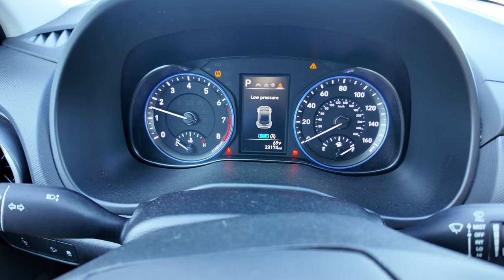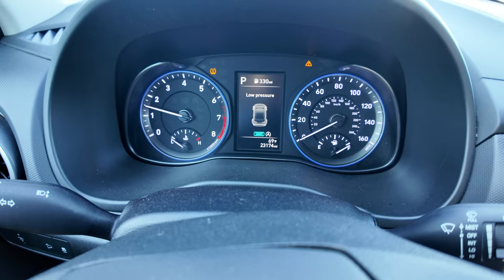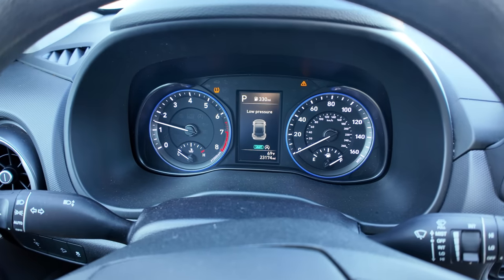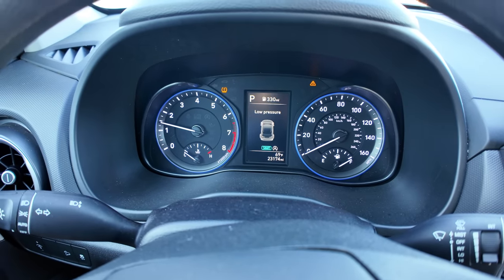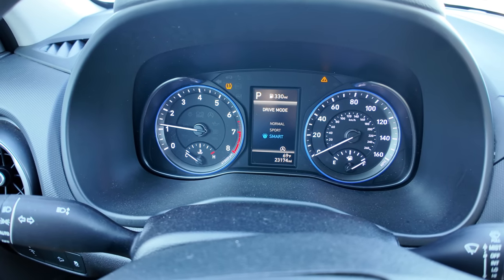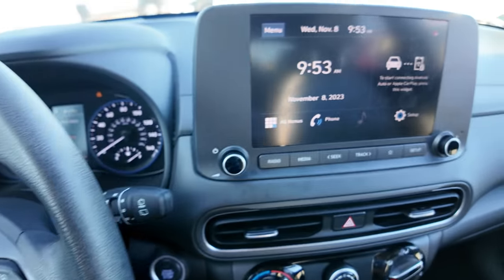Let's see if we get any warning lights on the dash. There's a TPMS light on the passenger side front — I should probably go double-check that because I don't want to take a car on a test drive with a flat tire. It's got a full tank of gas. You have different drive modes: normal, sport, and smart. I have no idea what smart means, but we'll stick to sport mode.